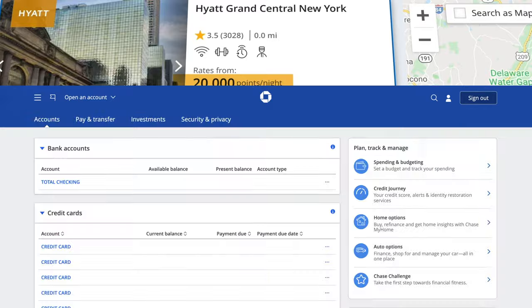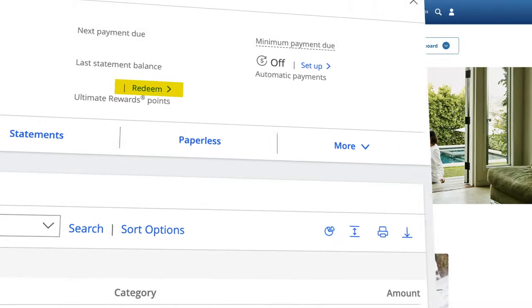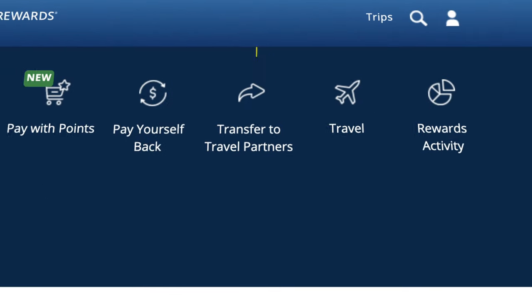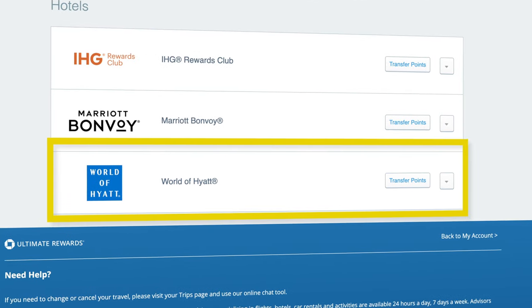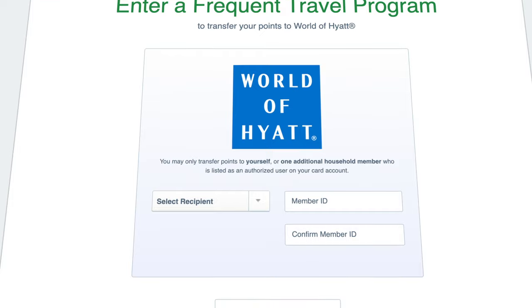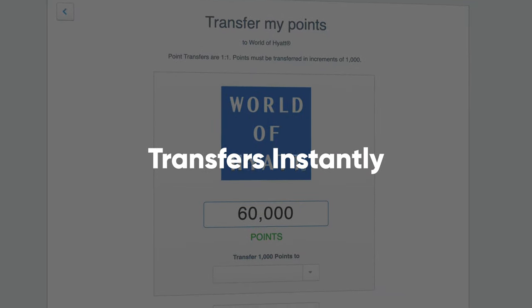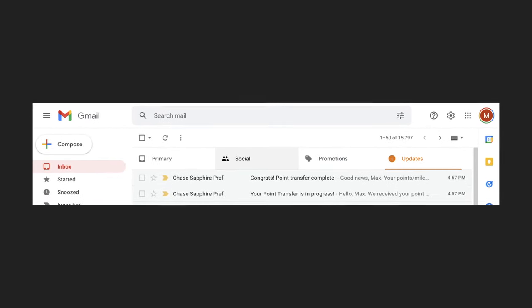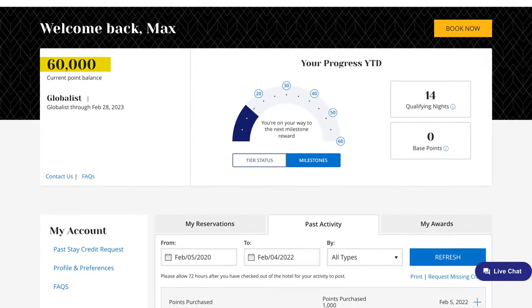The next step is going to chase.com, logging into your Chase account, clicking on your Chase Sapphire Preferred card, and clicking on redeem. This takes you to the Chase Ultimate Rewards portal, where you click on 'Transfer Points.' On this page you can link your World of Hyatt account to your Chase Ultimate Rewards account. After linking, you specify how many points you want to transfer. Transfers are instant — it only takes a few minutes. You'll get one email saying your transfer is pending, and a few minutes later another email confirming it's completed. Refresh your World of Hyatt page to confirm your points are there, then go back and book the hotel.